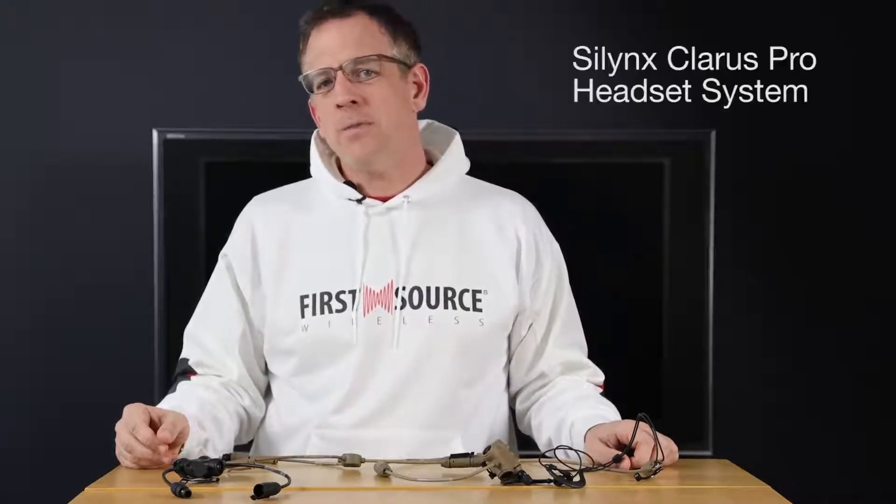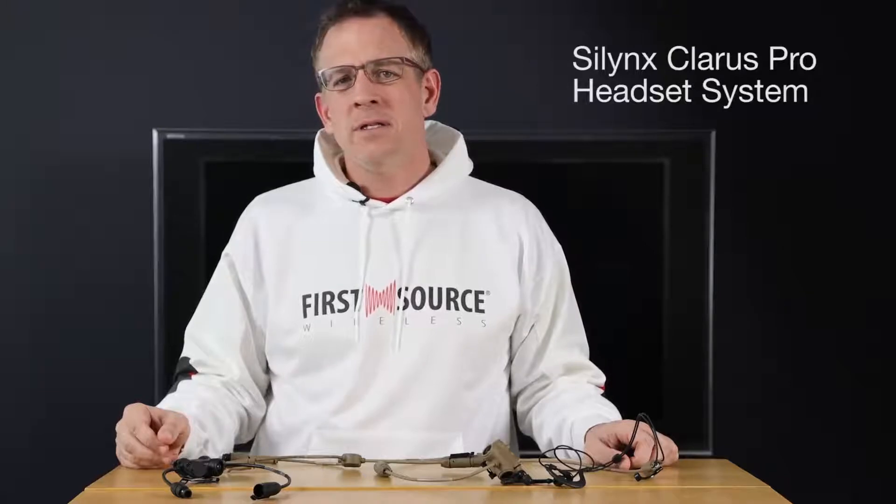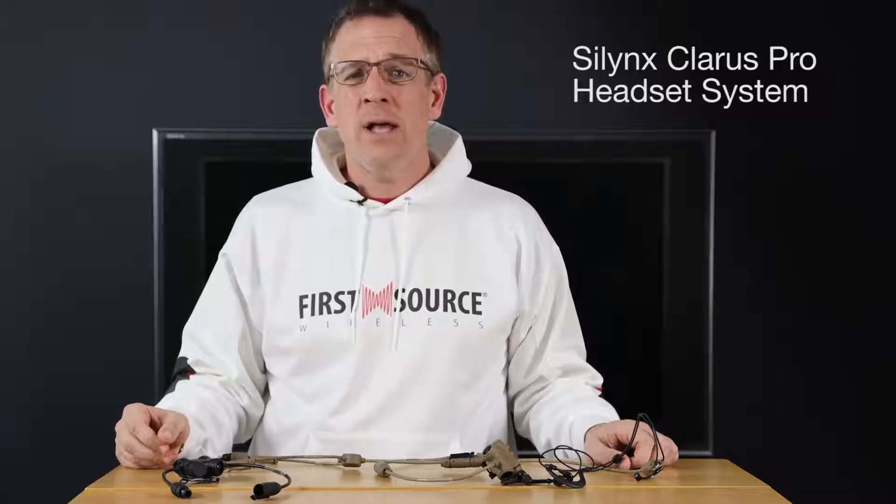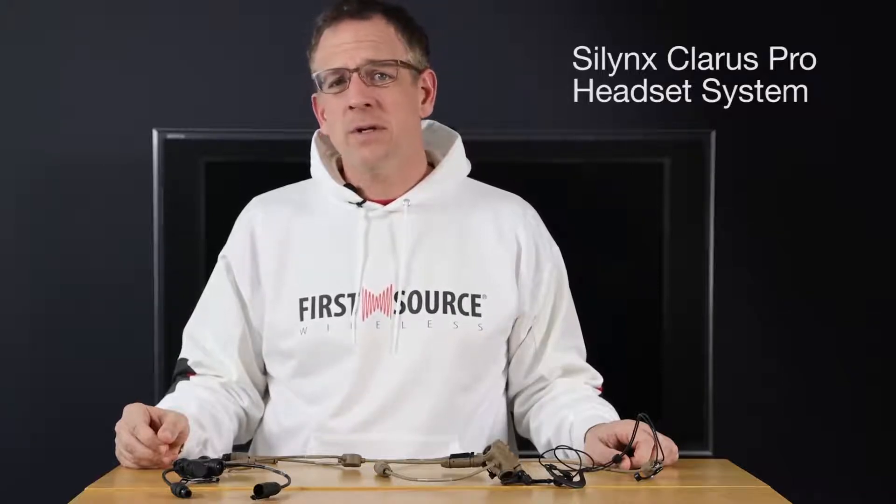Hello everyone, Nick Homan here with First Source Wireless. Today we're going to talk about the Silynx Clarus Pro headset system. Silynx has developed a smart line of in-ear tactical headsets that were engineered specifically for military special operations.